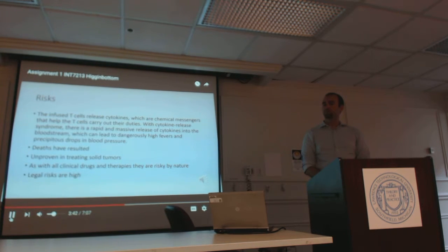There are risks involved. Infused T cells release cytokines, which are chemical messengers that help the T cells carry out their duties. With cytokine release syndrome, there is a rapid and massive release of cytokines into the bloodstream, which can lead to dangerously high fevers and precipitous drops in blood pressure. Some deaths have resulted. The technology is still unproven in treating solid tumors. As with all clinical drugs and therapies, they are risky by nature, and the legal risks are high when death is a possibility.